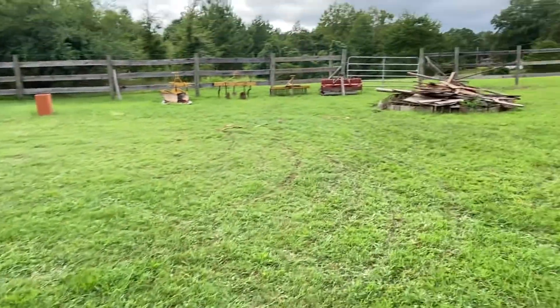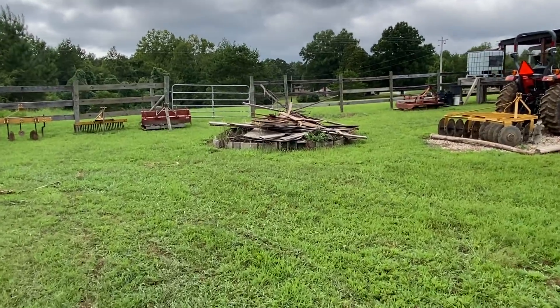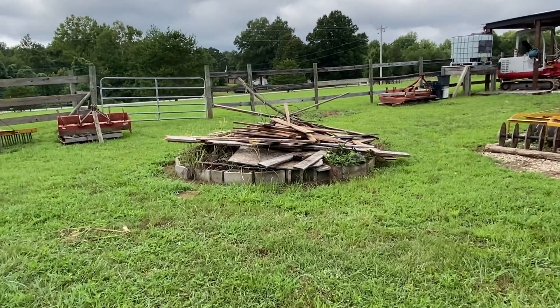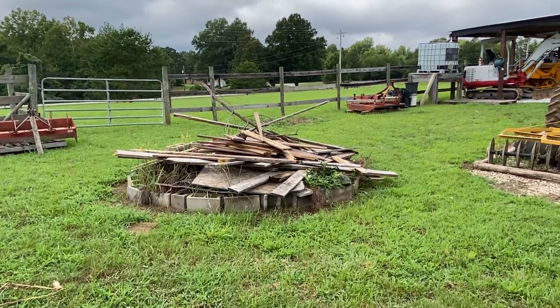Of course, I'm going to always keep my burn pile. But I just might move it. Not sure exactly where I'll move it. But right now it's pretty much in a good spot, I'll leave it there.